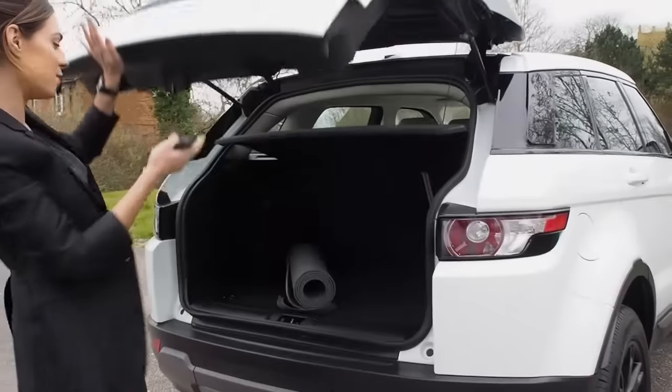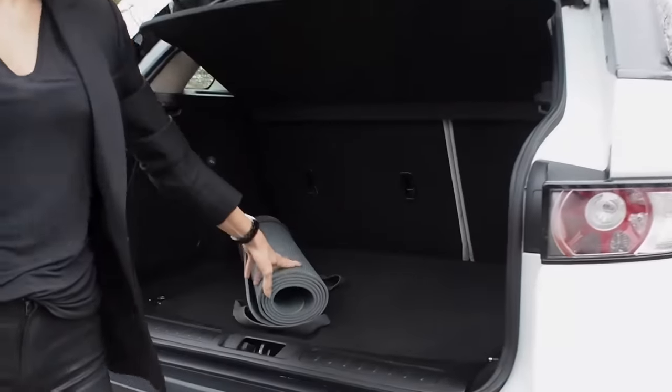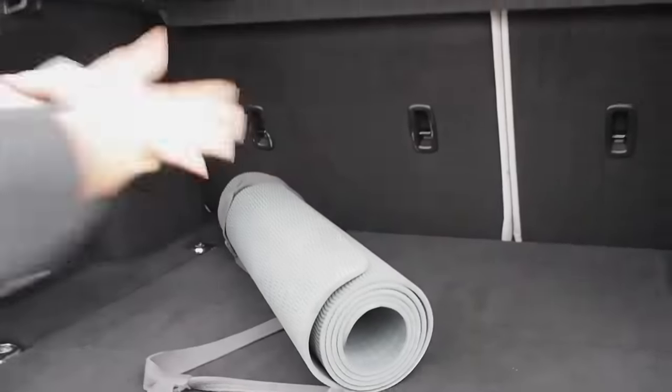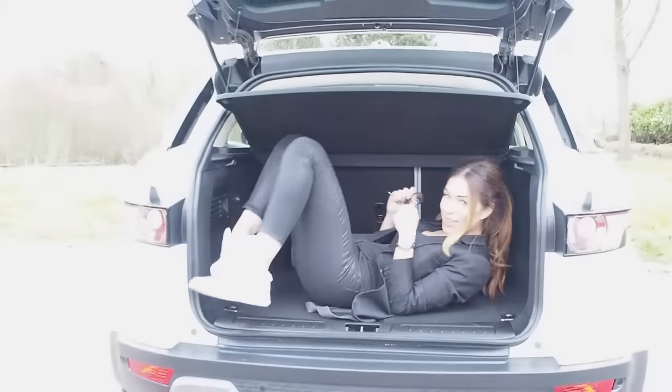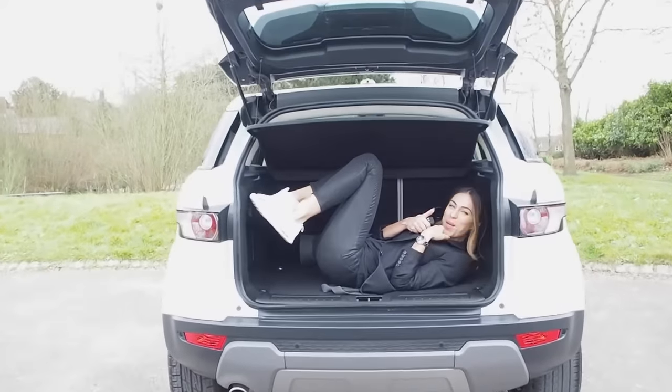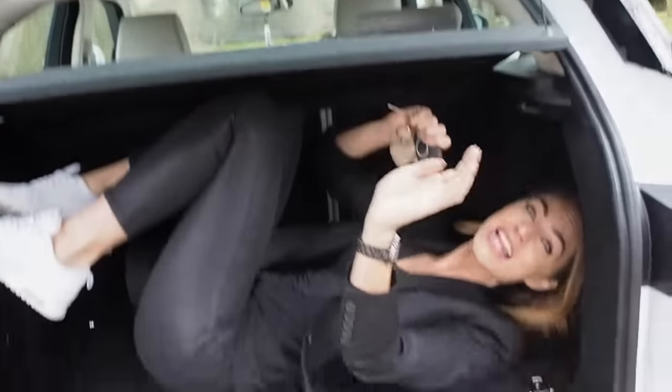Now we're going to take a look inside the boot. Don't get too excited — there's not much here. All I've got is my yoga mat, which is from Sweaty Betty. It is a big boot though!